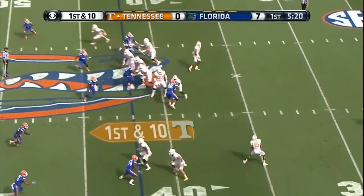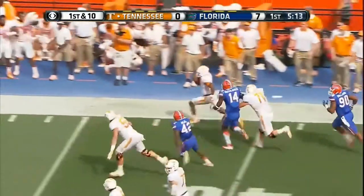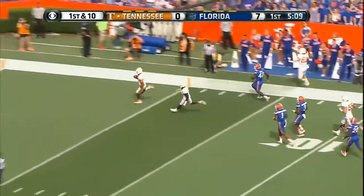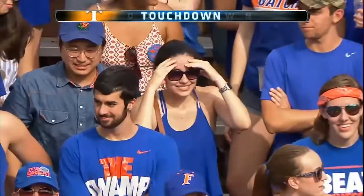Jalen Hurd — watch the double pass — back to the right side, here comes the screen. Joshua Dobbs the recipient — he's got no one between him and the goal line. Jawan Jennings, the freshman, threw the pass 58 yards.